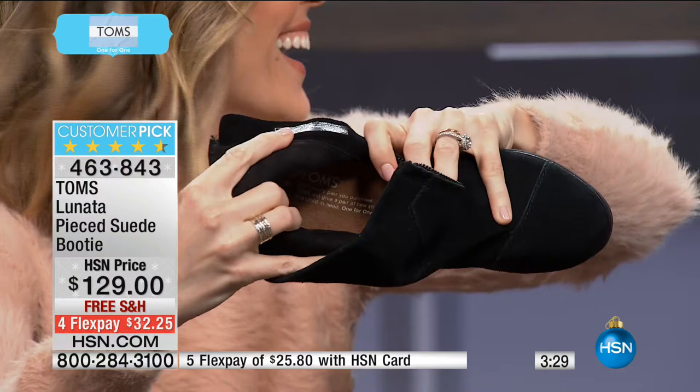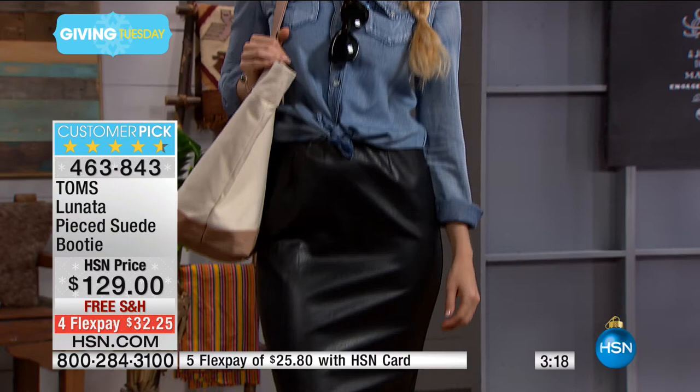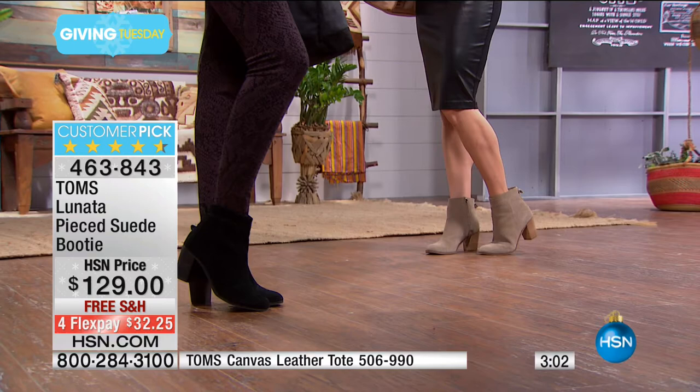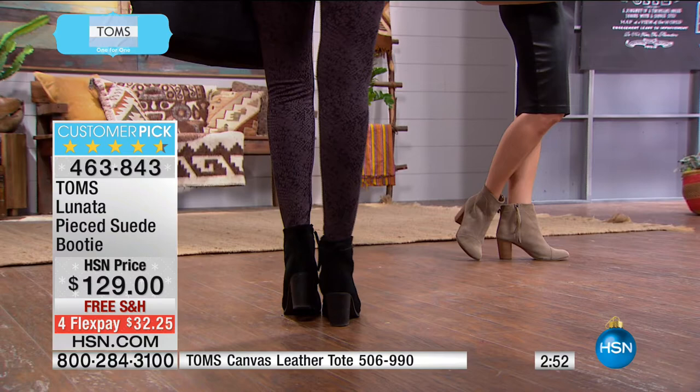I just threw these on without socks and they're so comfortable on the inside — soft to the touch inside and outside. That's consistent throughout the TOMS line. Our designers are very cognizant of making sure we're known for comfort. You can wear them all day long. I read a review where someone said, 'I just finished my day and I forgot about my feet' — what a great feeling to go through the whole day because your feet aren't hurting. Known for comfort.